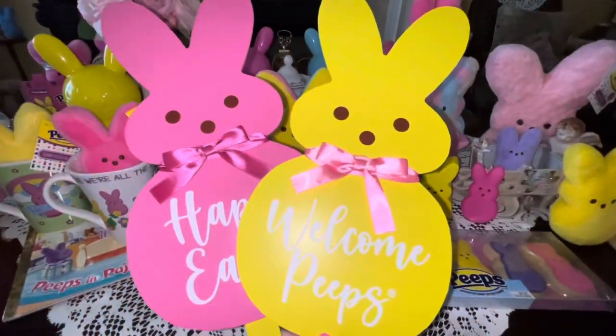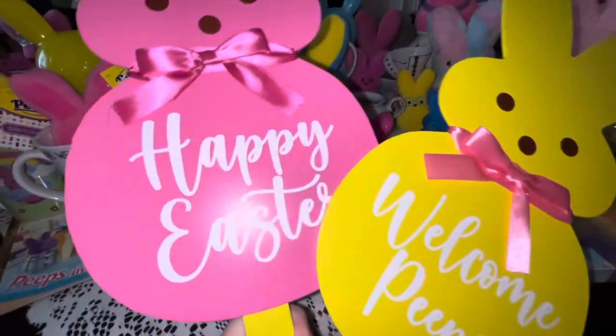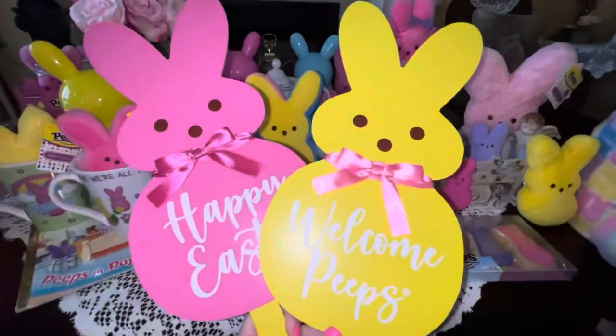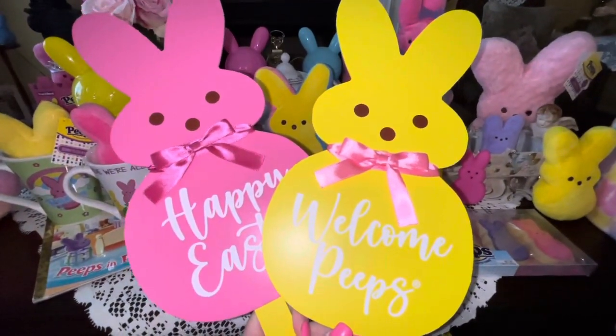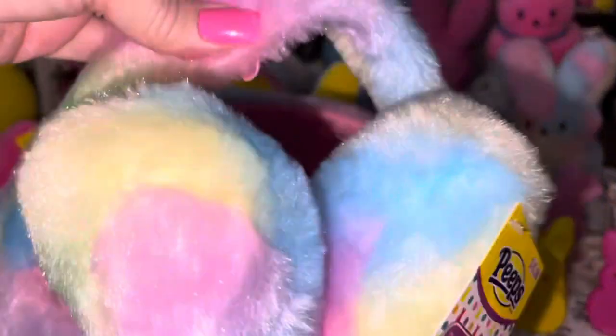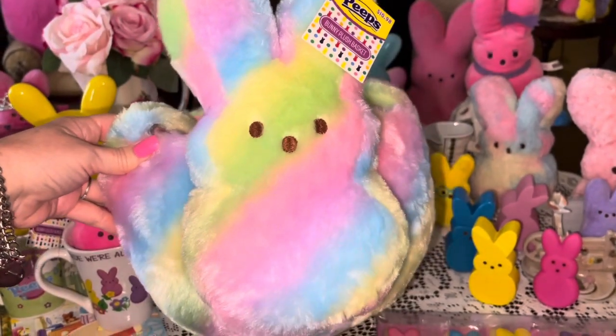From Walmart I got these little Peeps bunny yard stakes — I got the pink one and the yellow one. This one says 'Welcome Peeps' and this one says 'Happy Easter.' They both have pink satin bows and you can stick them in the ground or in a flower arrangement. I also got this cotton candy plushie Peeps Easter basket for $10.98 — the plushie material goes all the way around including the handle, and the inside is a beautiful bubblegum pink color. So precious!